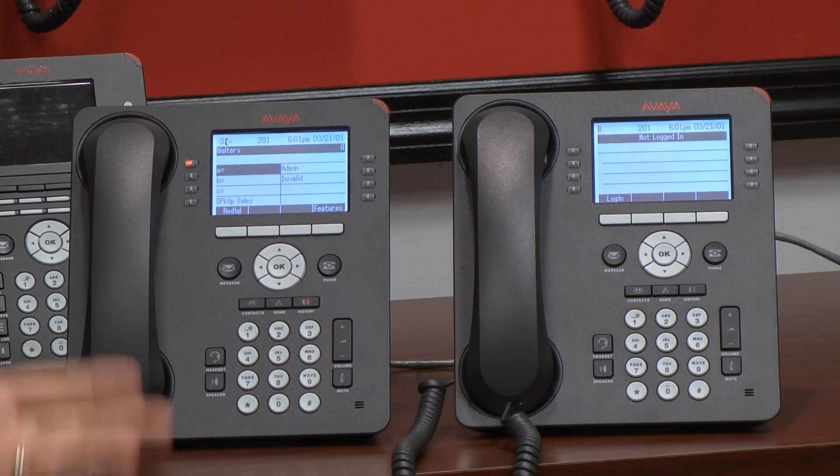I've just completed hot desking and it took me about 10 seconds, and again there was no rewiring or programming.